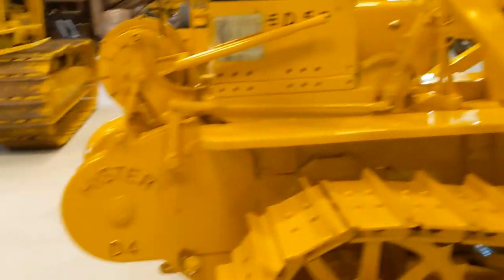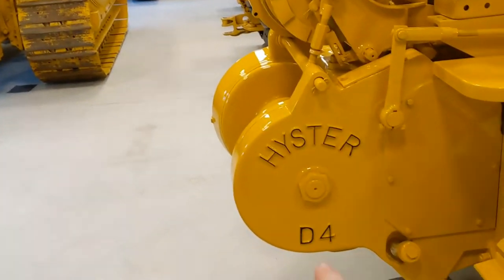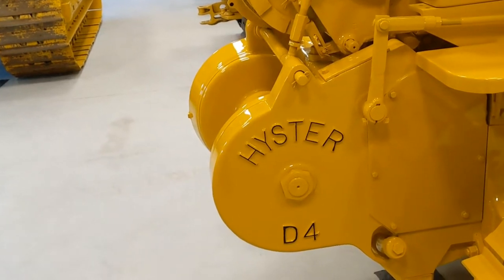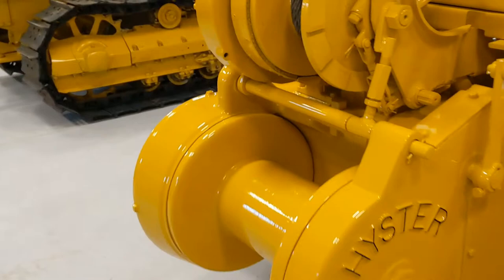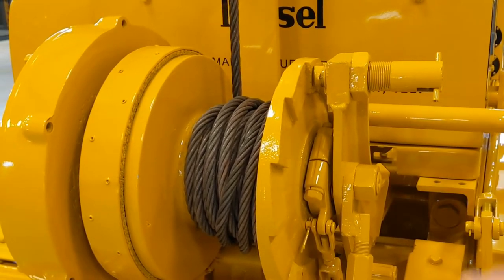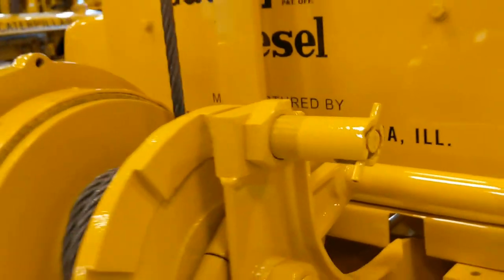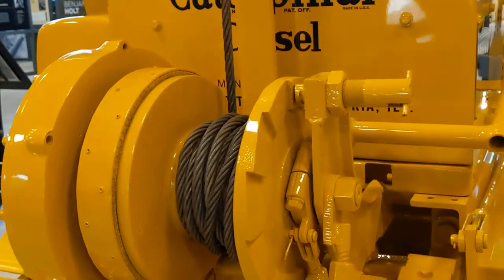I just enjoy looking at them. It has a Heister D4 — I'm curious if that would mean this would go on a D4. Heister, I believe, is a completely separate company. It has like a ratcheting clicking bypass, like a lockout. You would pull that, turn it, and that would allow this to freewheel, I assume — probably when you are working it or something.